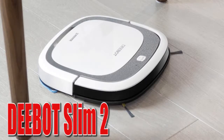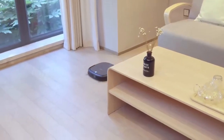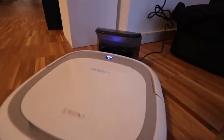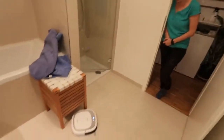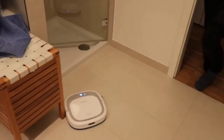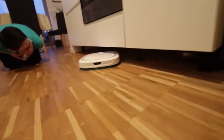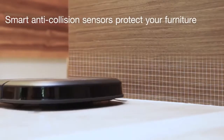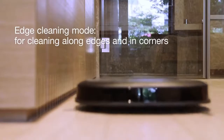D-Bot Slim 2: Effortlessly keep your hardwood floors clean with the Ecovacs D-Bot Slim 2 robotic vacuum cleaner. The Slim 2 is the answer to your hair cleaning problems, using tangle-free suction combined with a low-profile design to effectively collect hairs where they hide under furniture. Thanks to its low-profile design, the robotic vacuum cleaner easily accesses underneath your furniture and covers a larger area.